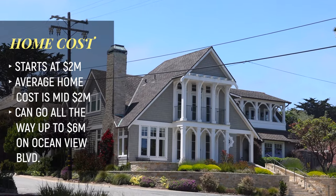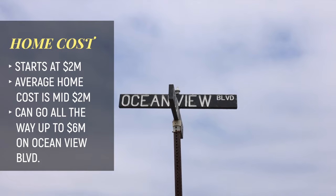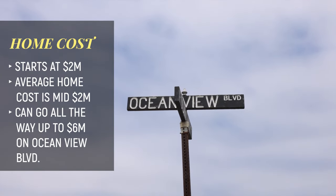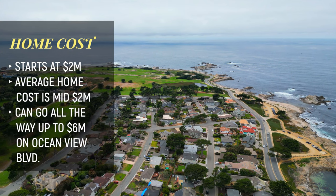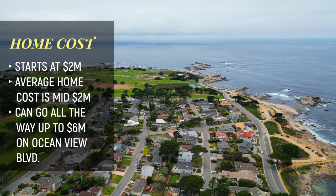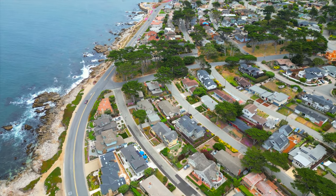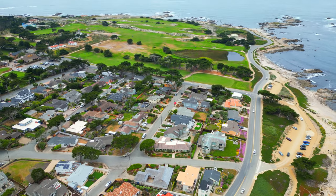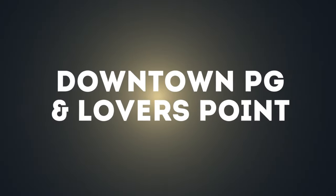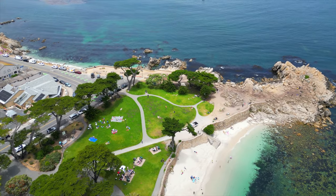Homes in the Beach Tract typically start around two million. The average home typically trades in the mid-twos, and they can go all the way up to six million on Ocean View Boulevard — meaning front-row, beautiful bay views and big gorgeous homes. So somewhere between two to six million, with an average in the mid to high twos.